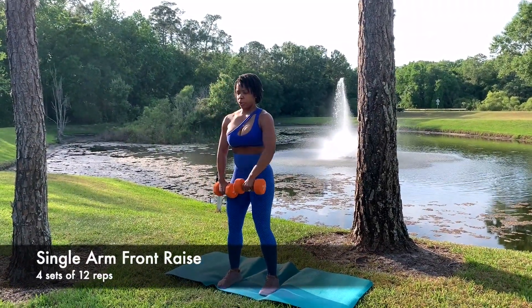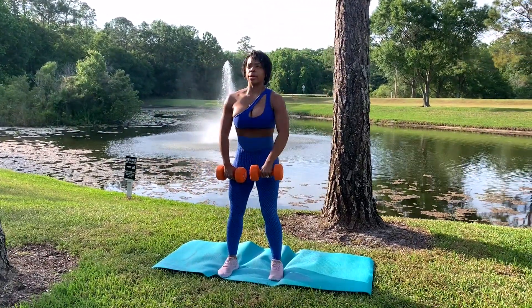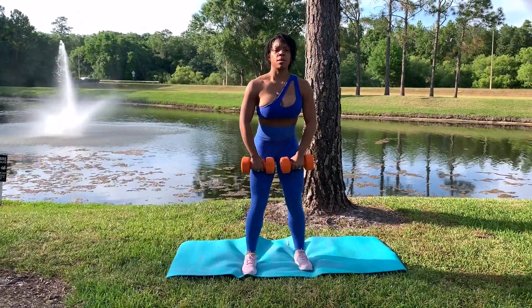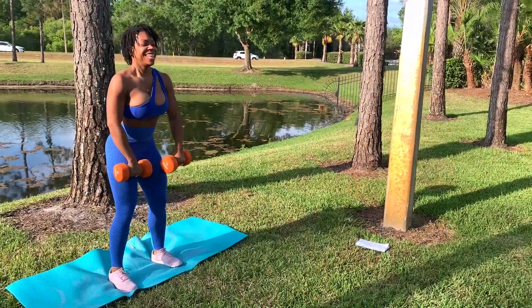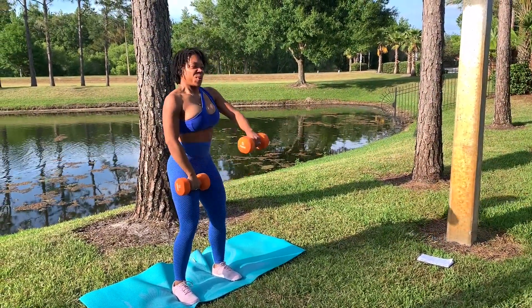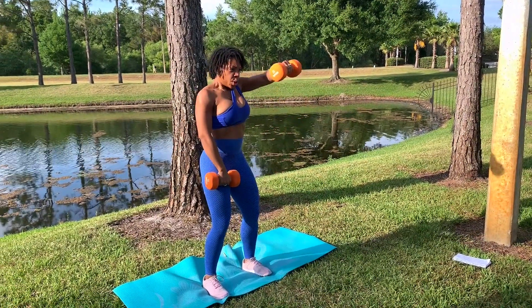And finally, we have the single arm front raise — another one of my favorite exercises. It really targets the shoulders, and the more slow and controlled you go the greater the burn. These can be done in singles, or if you are feeling good you can do them with both arms at the same time. Complete four sets of 12. If that isn't enough, I would recommend heavier weight or superset single arms with double arm front raises, completing 12 reps each for four rounds.